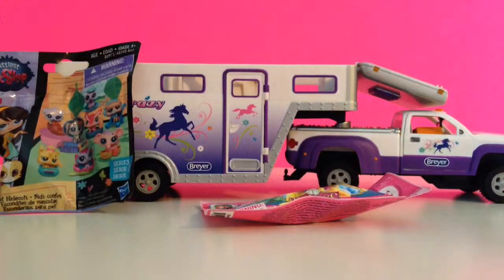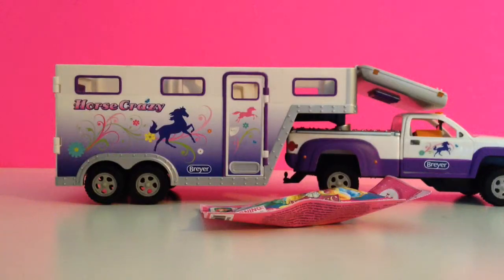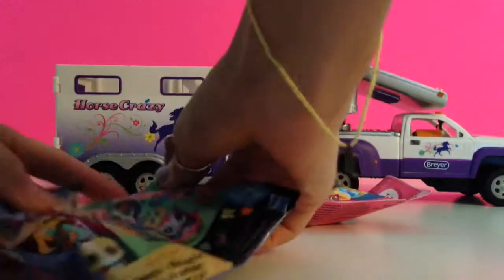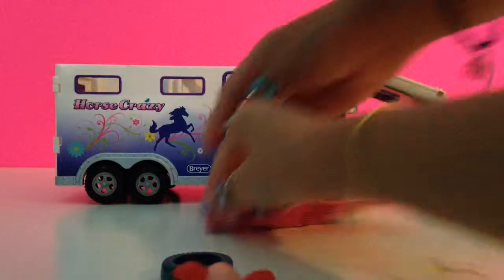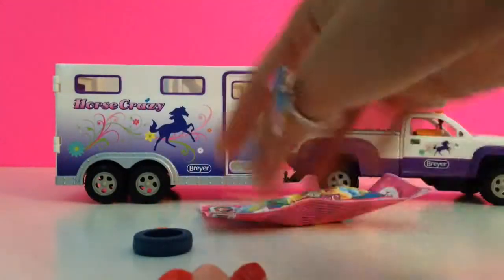Okay, you can go ahead and open it. Let's see, where's the cut? So we have a deco bit — looks like a little tire.